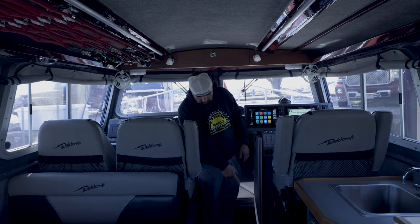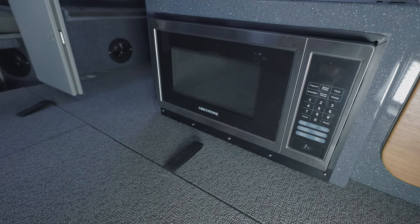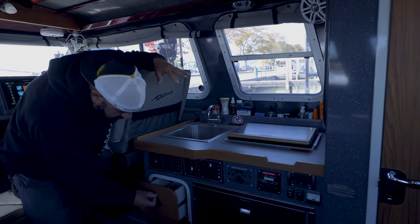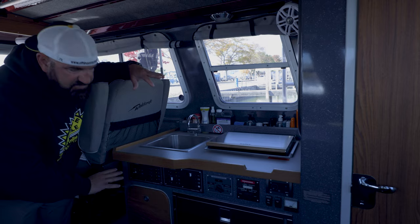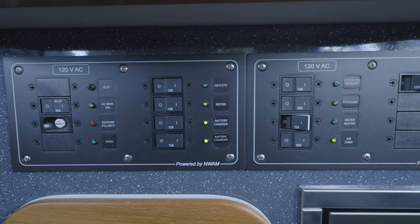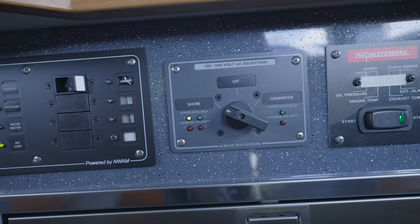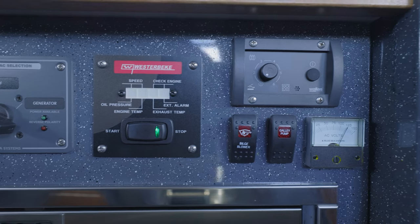Moving down, we originally had a drawer back here which we had removed, and we had a small microwave convection oven added. Moving over to the kitchen, we've got three drawers — a very small depth drawer, but they're all made out of starboard with high-strength ball-bearing drawer glides throughout. This is pretty much all your electric panel — really simple. You've got your 110/120-volt systems, all your breakers for all your different systems. Here you have your shore power or generator power control, and you've got the Westerbeke generator start and stop with an information screen.